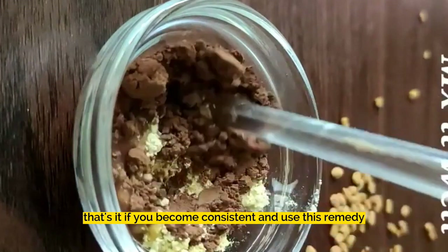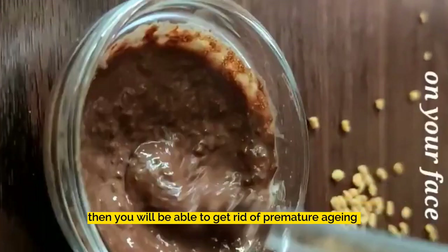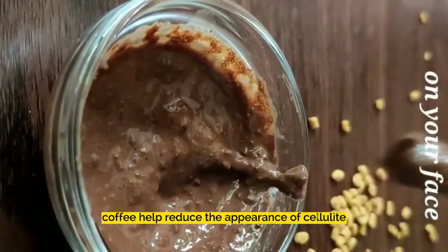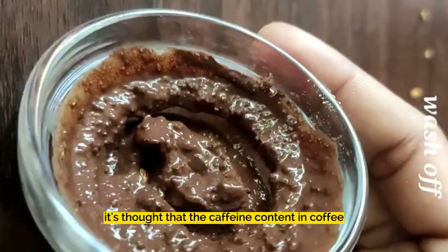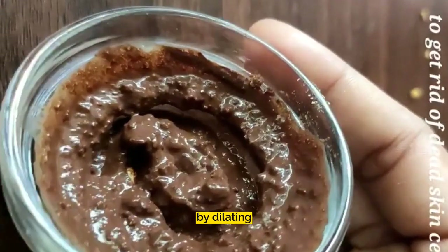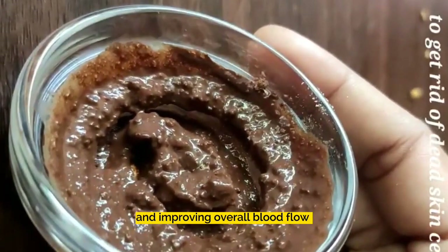If you become consistent and use this remedy, you will be able to get rid of premature aging. Coffee helps reduce the appearance of cellulite on the skin. It's thought that the caffeine content in coffee is the key to cellulite reduction by dilating blood vessels beneath the skin and improving overall blood flow.